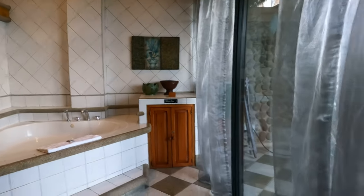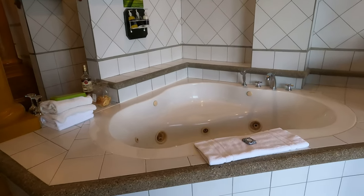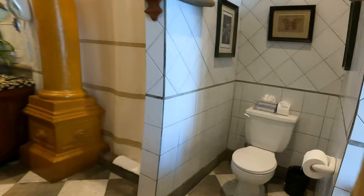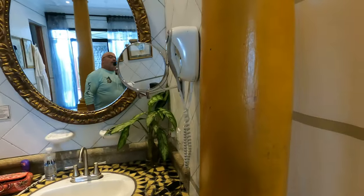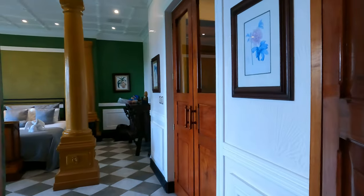The bathroom is ginormous. It's got a minibar refrigerator over here, a jetted tub suitable for about two people — we brought our own rum with us. There's a coffee maker, obviously a toilet, a huge sink area with mirror and hair dryer, and plenty of large shower space with a bench.